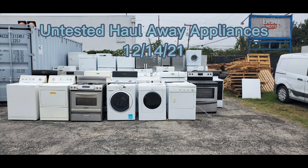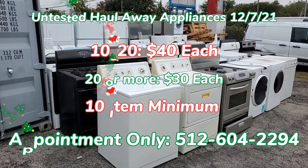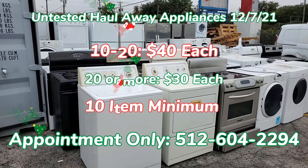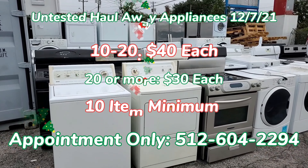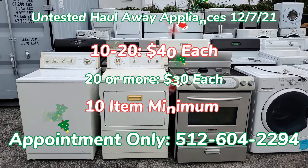Hey, what's up guys, it's Javi with New Appliances, back with our weekly Holloway update. Our Holloway appliances are removed from customers' homes when a new appliance is delivered. Holloway appliances are great for those that fix and resell appliances, like used appliance stores.